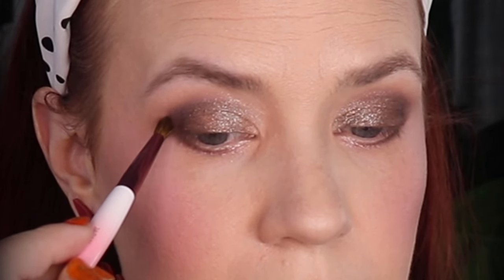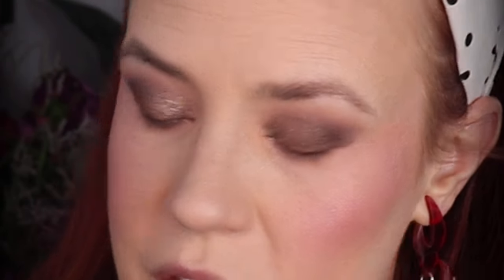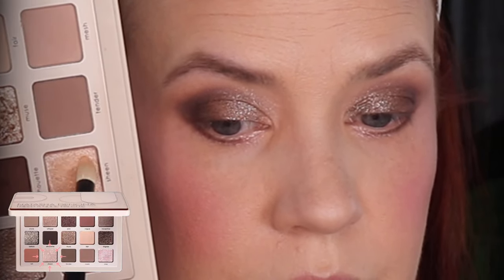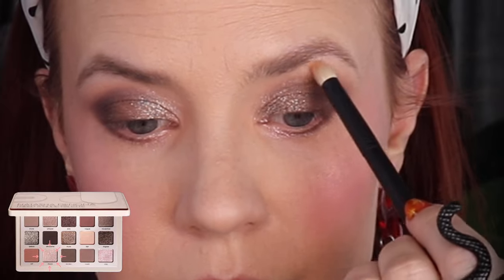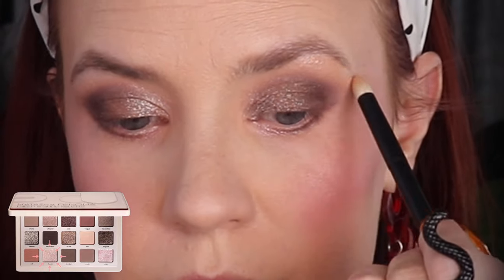As Missa likes to say, it's a lot of back and forth when it comes to blending. For the final touches, I'm going to take a Ruffer 26 brush and pick up the shade Sheen for my brow bone. Perfection.